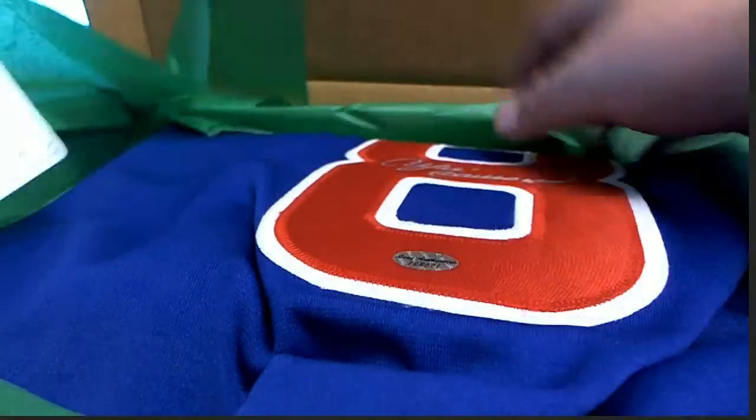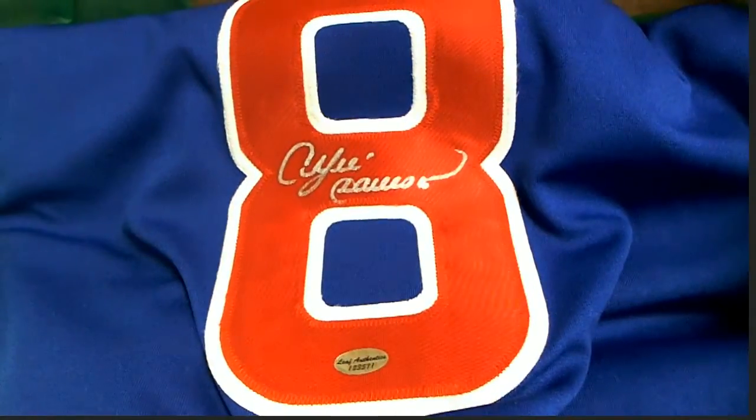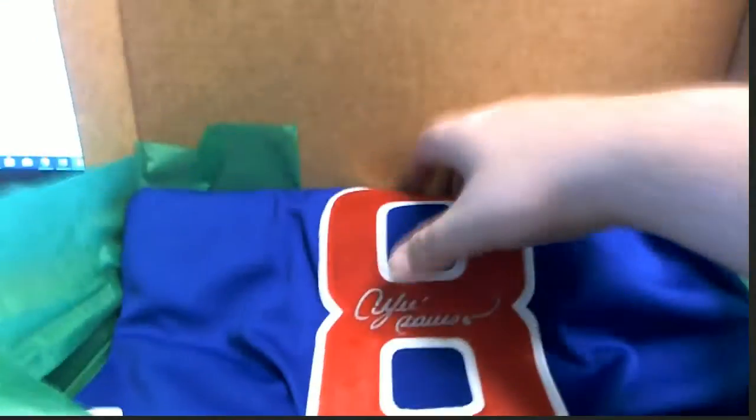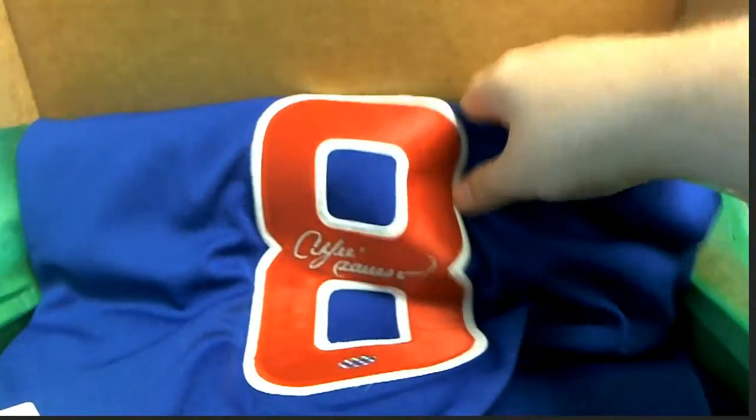Oh, there he is! There's a nice auto too, yes sir — the hook. Check that out. Andre Dawson! Nice, leaf sir.